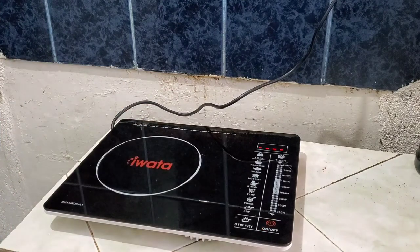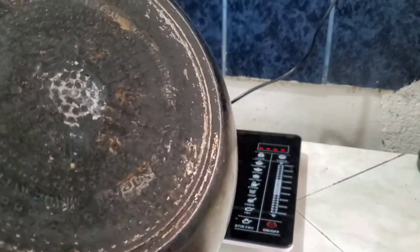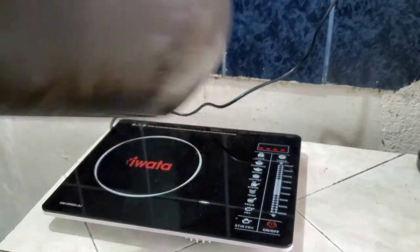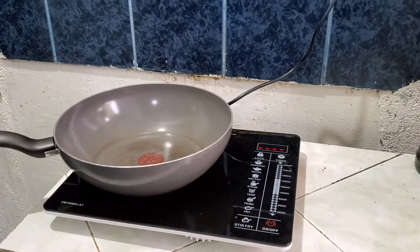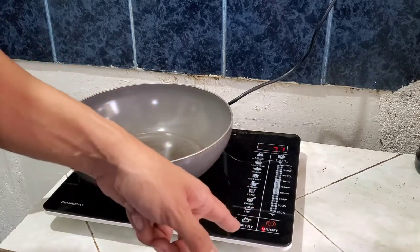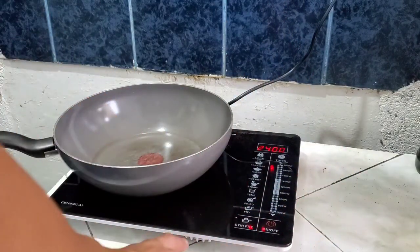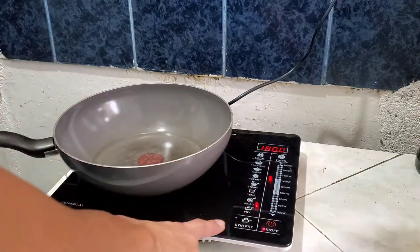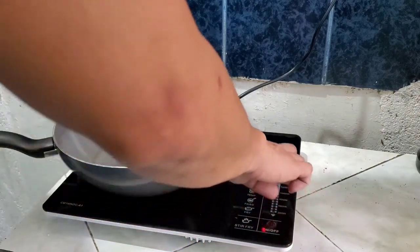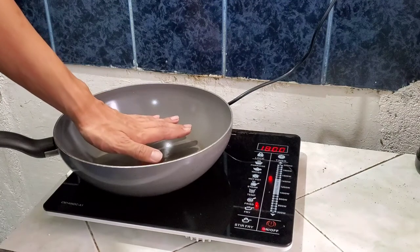So I have a pan here — a pan with a flat bottom. That's what the induction cooker needs. It shows 1,400 to 1,800 watts. It has automatic settings: Hot Pot, Water, and you can lock it so it won't get accidentally pressed. Let's set it to fry so it gets moving.